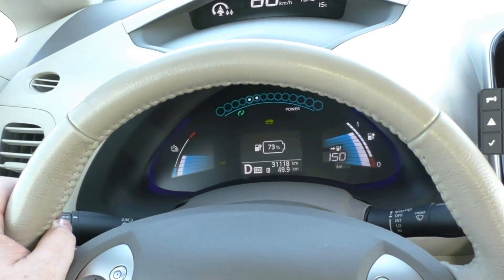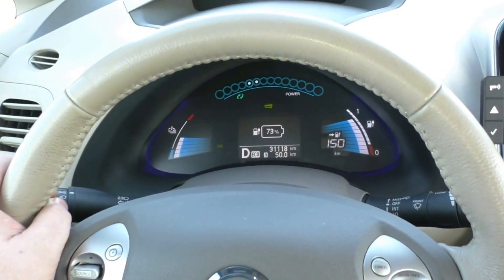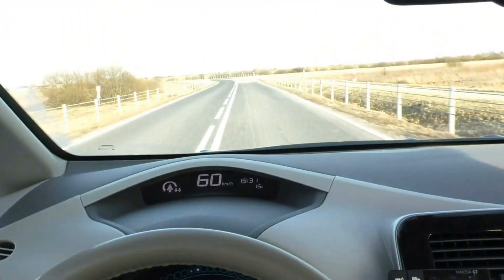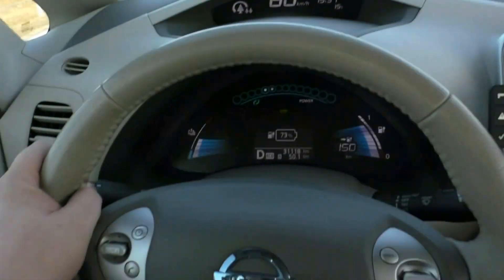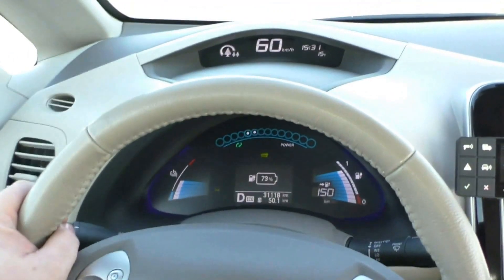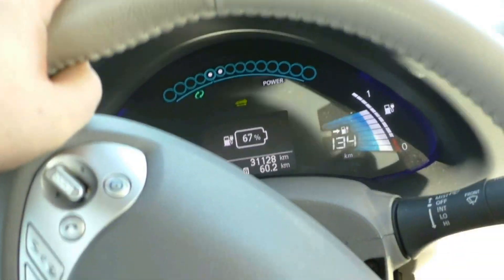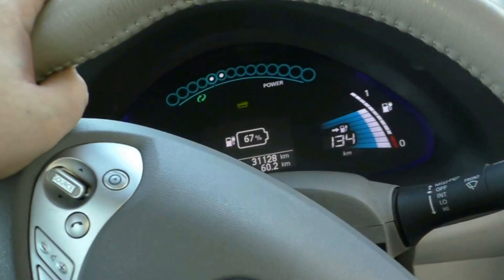For 50 kilometers done, I have quite a powerful crosswind or headwind, so this may have influenced the situation. We have 67% of battery and 134 on GOM.